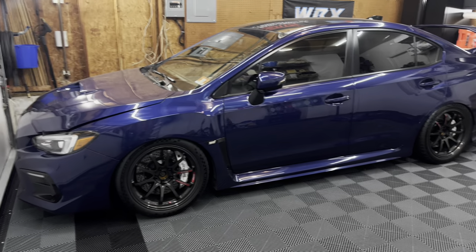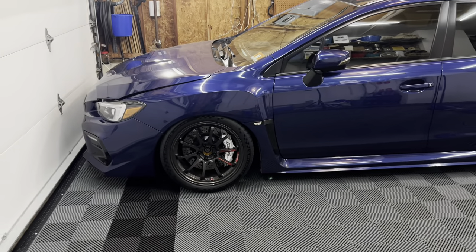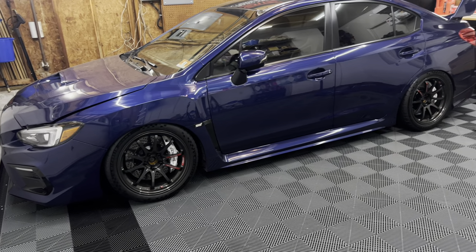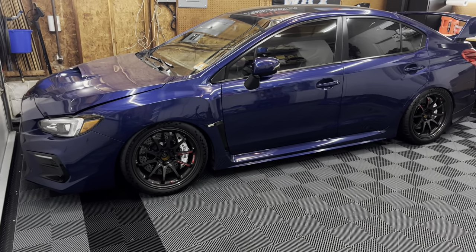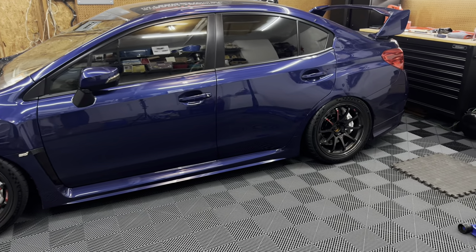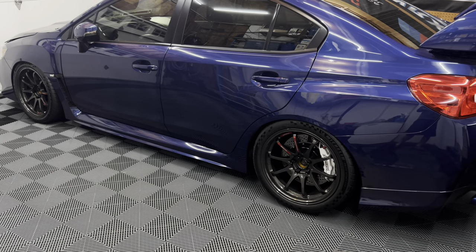What we're going to do now is head back to the garage, get the STI on some jack stands, get the Volks off, throw them in the truck, and we're going to meet up with the buyer of the Volks and do a little swap. Then we can head back to the garage and get the new aftermarket wheels on the STI. I am actually going to meet up with the buyer tomorrow night. I just want to get the wheels off and get everything ready so I can throw the wheels in the truck and go do the swap. So let's get the car up on jack stands.